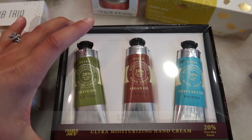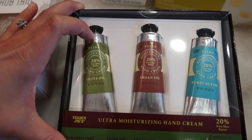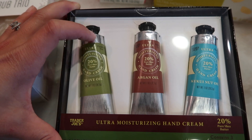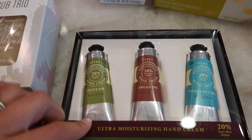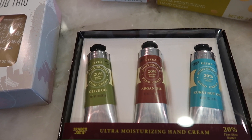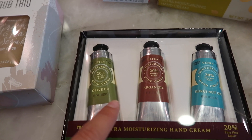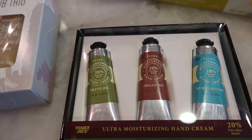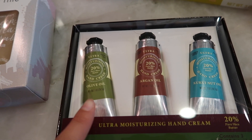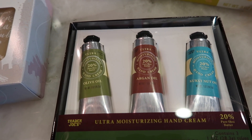Next is the ultra moisturizing hand cream. I've bought these several years in the past — they're very mild in scent but all the scents I absolutely love. This lotion is super moisturizing; I get really dry hands in winter, especially from washing my hands and touching cardboard. These do the trick when I need a heavy-duty moisture lotion, and the scents are very mild so they're not overbearing.